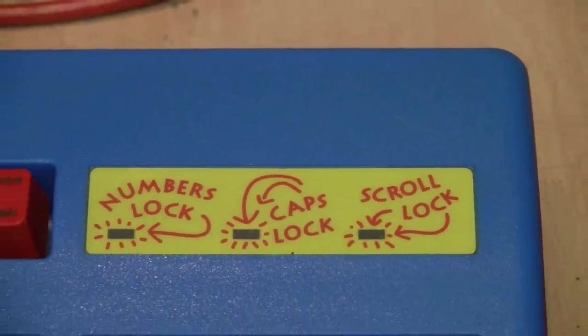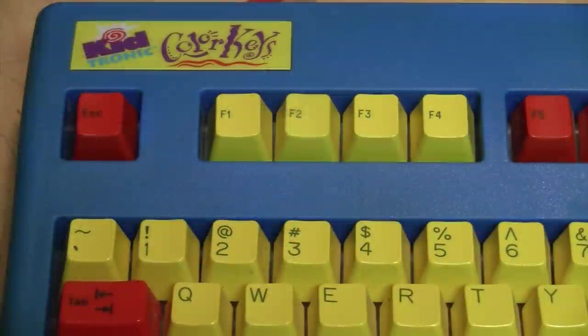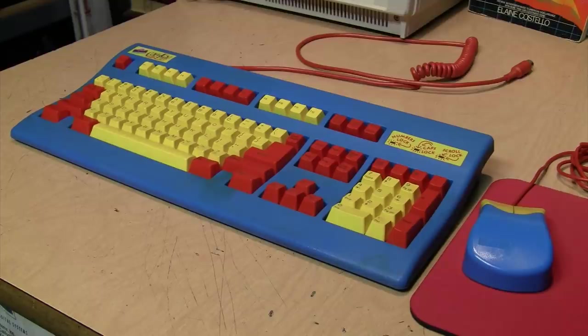It's keyboard and mouse time again. This is the Kidtronic Color Keys by Keytronic from 1995 — a very colorful 101-key enhanced PC keyboard with a matching two-button Clickmate mouse.